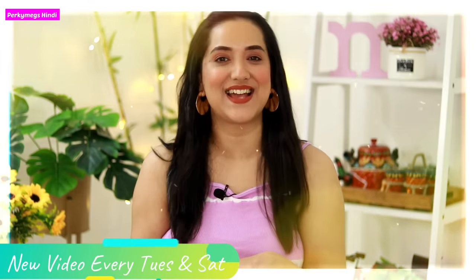Hi guys, I am Megha and welcome to Perky Makes Hindi where we talk about fashion, beauty, lifestyle and mommy talks every Tuesday and Saturday at 10am.